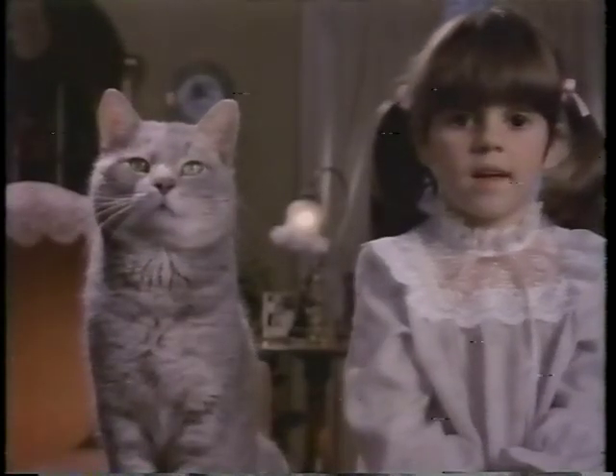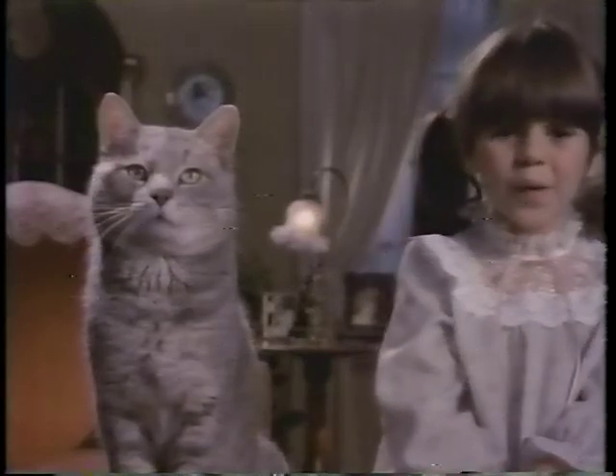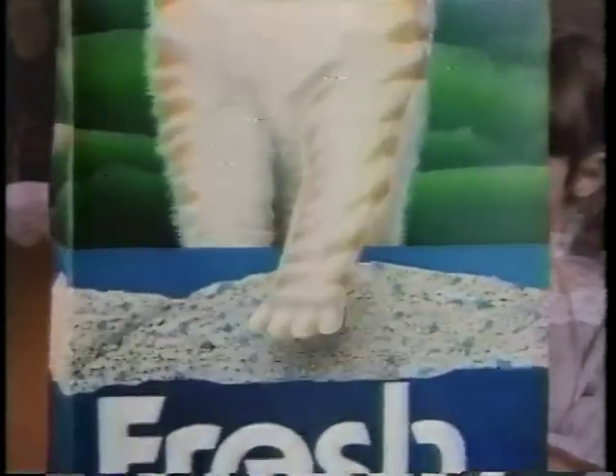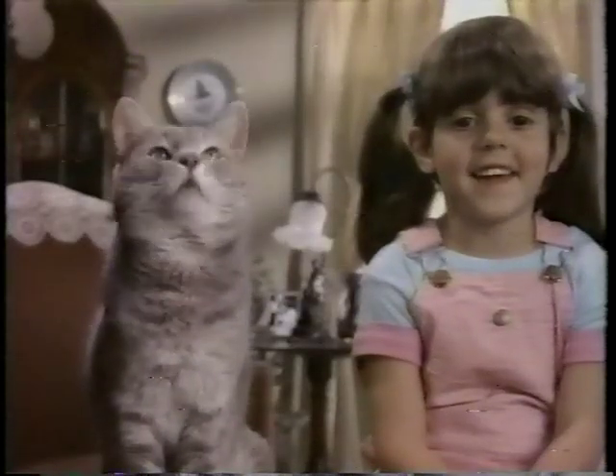Do you keep your cat's litter box smelling fresh? Yeah, I don't. Well, let your cat help. How? With Fresh Step Cat Litter. It releases tiny odor controllers every time he scratches or steps. Now, how does he keep his litter box smelling fresh?